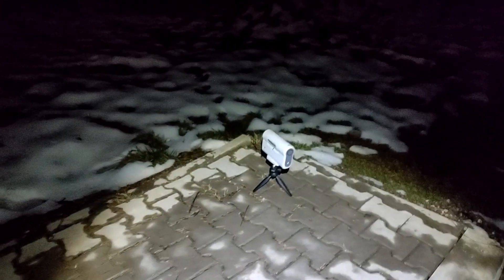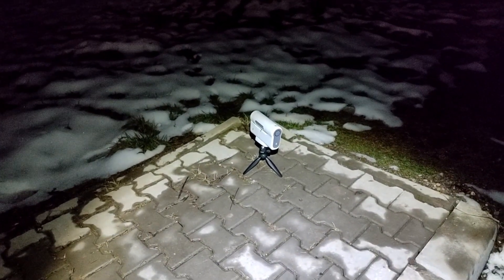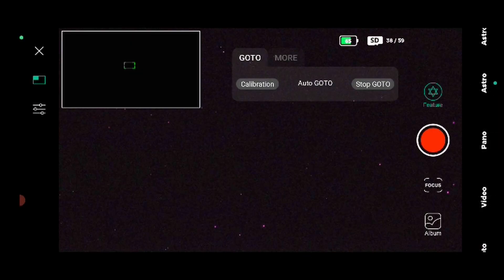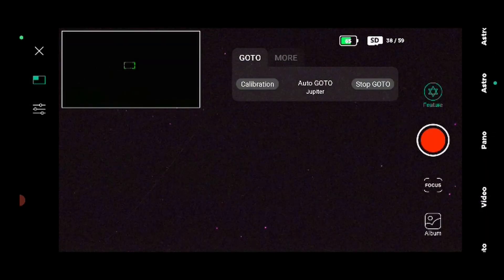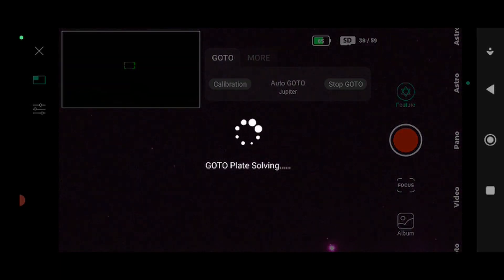Let's check in and see how Jan is doing out in Romania. Here is the Dwarf 2 smart telescope — and there is the conjunction. Auto go-to Jupiter. It's plate-solving and will go directly. Now we are sure that we will also have tracking, so we should hold Jupiter and Venus in the same field of view. And here we have it.